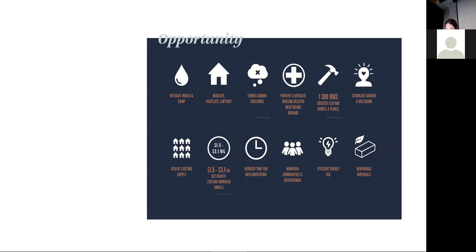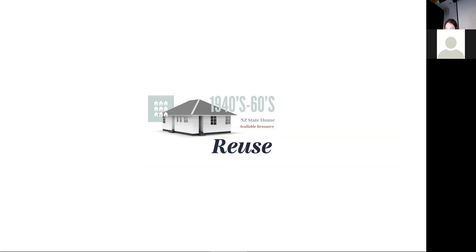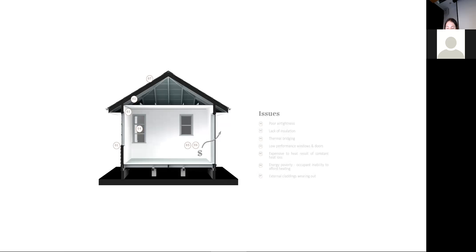The opportunity I'm focusing on for my thesis is to improve the existing housing stock as a readily available resource — a first step that sets the challenge of how best to reuse what we have and positively improve its impact on people, community and the environment. New Zealand standards are currently well below efficient design and we need to be aiming far beyond the minimum. The 1940s to 60s New Zealand state house has been selected as a common poor-condition yet solid and uniform housing typology. Issues identified include poor airtightness, lack of insulation, thermal bridging, low-performing windows and doors, and worn-out cladding.